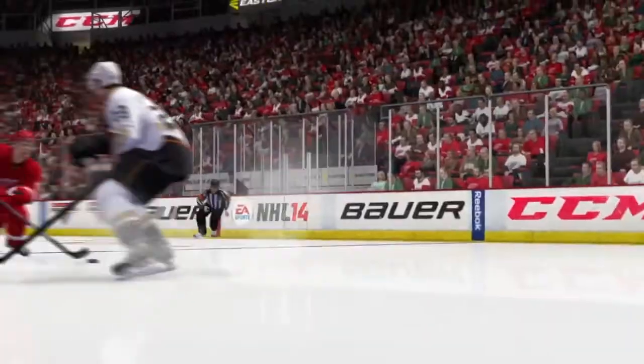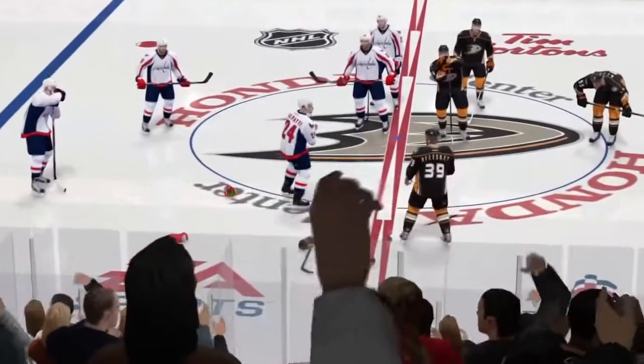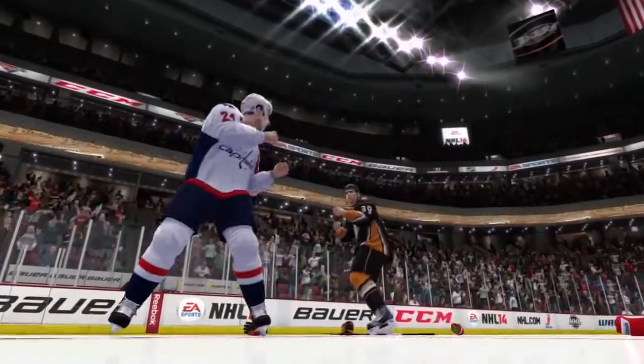A great hockey game has the perfect balance of speed, skill, and aggression. The all-new Enforcer Engine in NHL 14 will capture that aggression, producing real heat-of-the-moment fights powered by Fight Night technology.